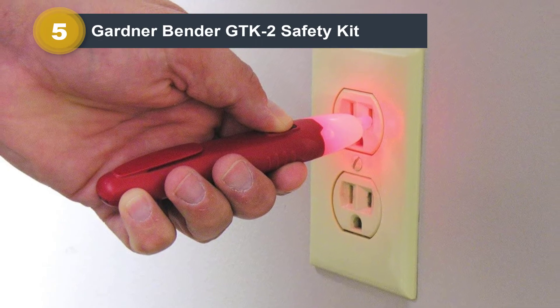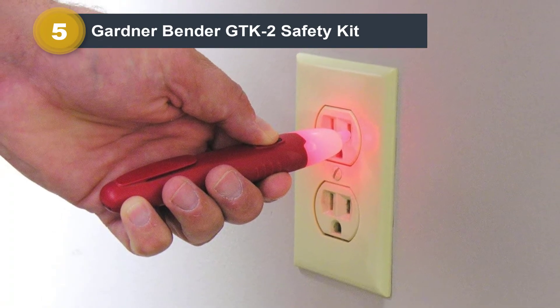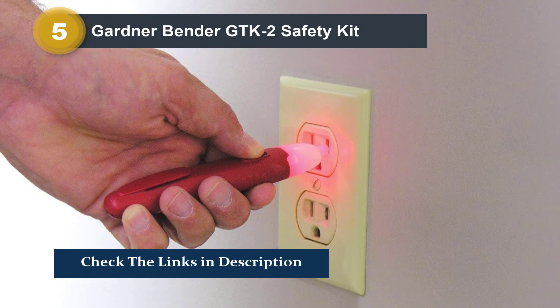Unfortunately, since this is a kit and at an entry-level price tag, it does not mention any safety compliance ratings.